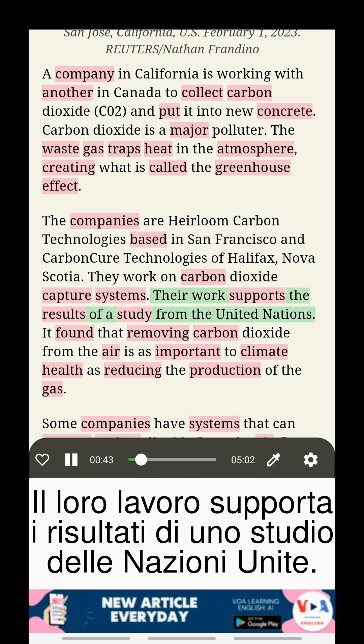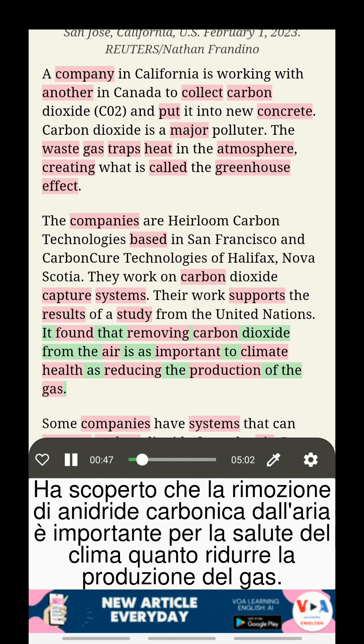Their work supports the results of a study from the United Nations, which found that removing carbon dioxide from the air is as important to climate health as reducing the production of the gas.